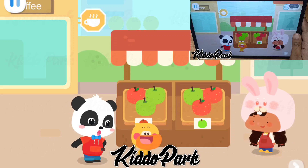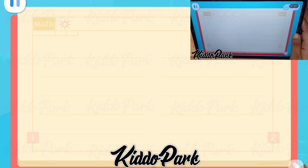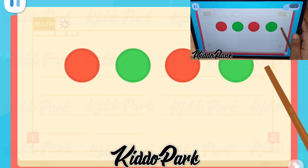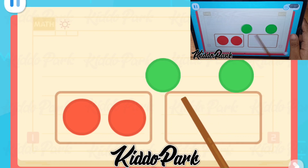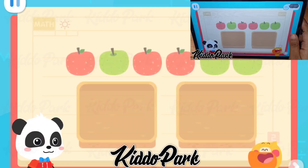Hmm... Sort? What does that mean? I will tell you the answer! The first step of sorting is to find out how these items are different! Here are red circles and green circles! They have different colors! So they need to be put away, sorted by colors, just like this! See? Now the circles are sorted and put away correctly!